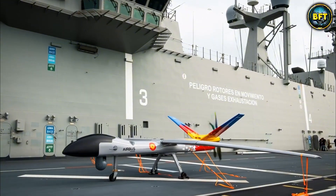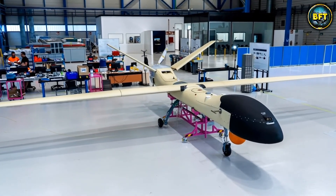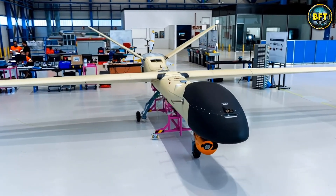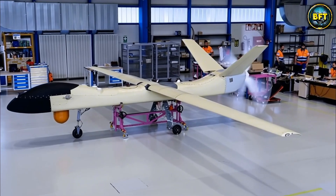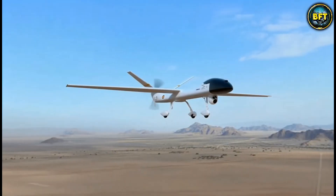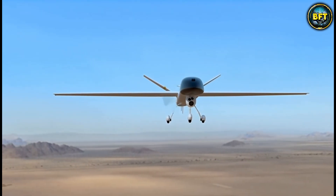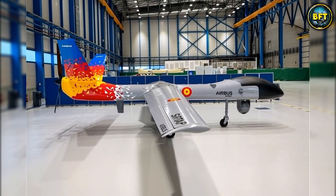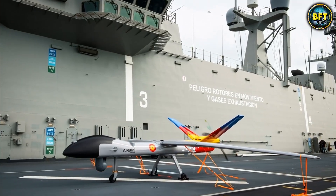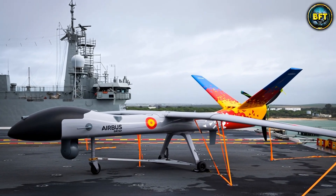Spain can deploy the SIRTAP anywhere in the world within hours because its wings disassemble easily to fit in a standard shipping container or the back of a C-295 transport plane. It is designed to operate in extreme weather, from freezing cold to the blistering heat of the desert where Spanish troops often deploy. It represents a leap forward in sovereignty, meaning Spain does not have to rely entirely on American or Israeli technology for their defense.